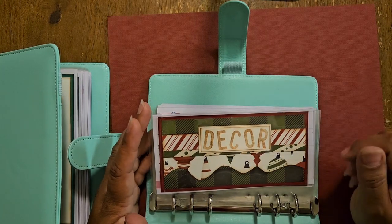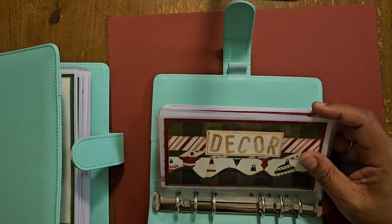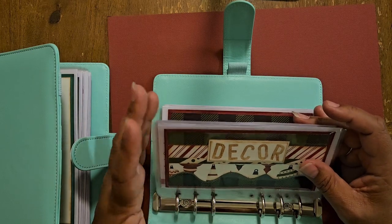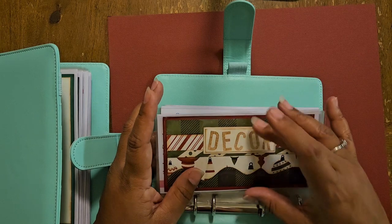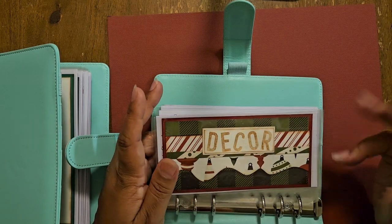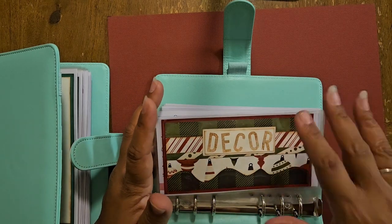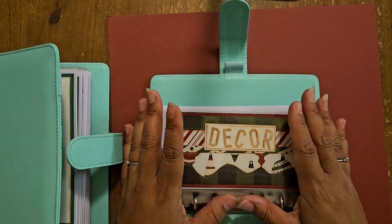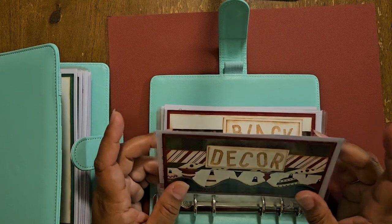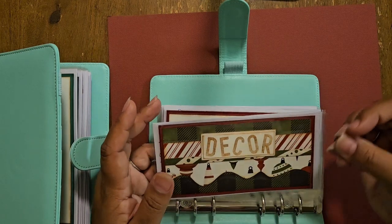I may also create another envelope just for the Christmas tree. We currently have three trees, but with our upcoming move we're going to donate them to the local thrift store and buy a new one when we get there. So I may have a separate category just for the tree itself. The decor envelope is mostly for things like my Rae Dunn items, a wreath for the front door, and similar things. I was so excited to share these — I love how they turned out. I did have to do a couple of passes through the laminator to make sure everything stayed sealed.